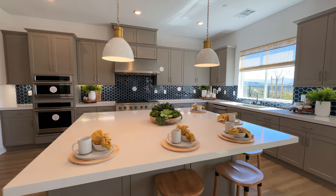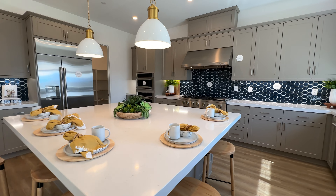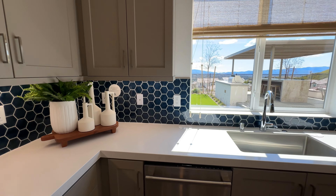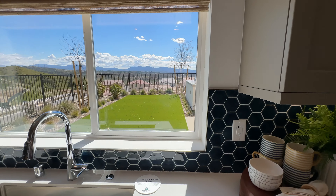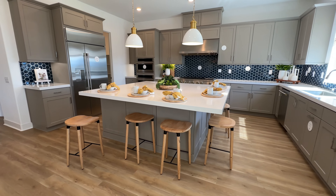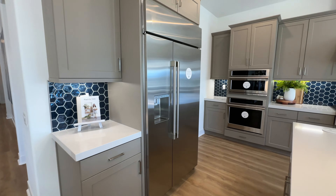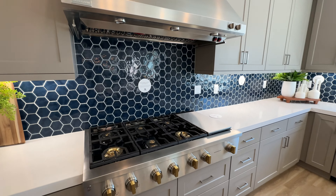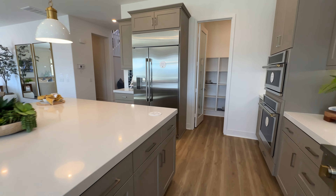Now we have the kitchen — this is a beautiful kitchen and they did a great job. One thing I like about this developer is it actually comes with what you see. The only thing not included is the washer and dryer upstairs, but all these appliances are included. You have your dishwasher, plenty of natural light from the backyard, an oversized island you can walk all the way around, a nice refrigerator, dual ovens, Monogram appliances for the cooktop and vent hood, and a pantry.